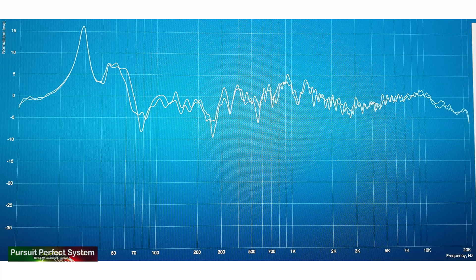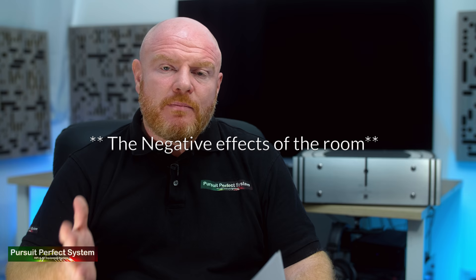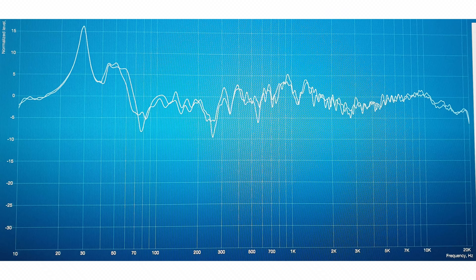Looking at the in-room frequency response, I was very careful using Dirac Live not to upset the way the SCM50s were naturally sounding in the room. I concentrated on trying to undo the negatives from the lower mid-range and into the bass. With the room gain I naturally get, the SCM50s were giving me what I would call a very full-range equal loudness type of sound — bass down to 30 hertz and below.